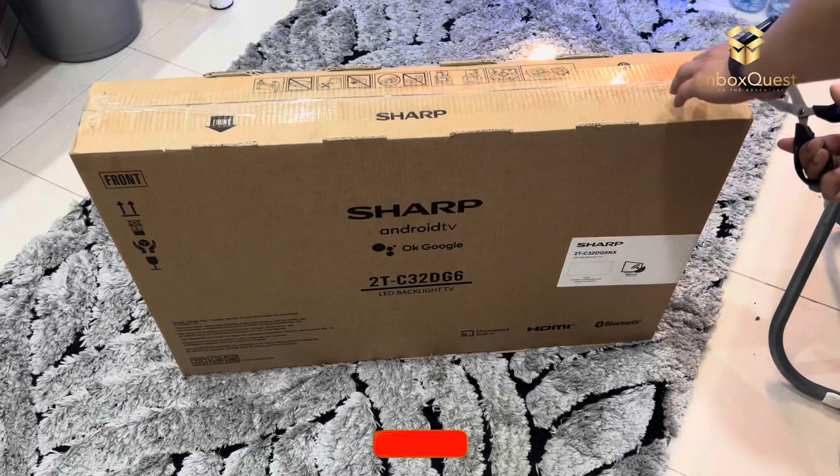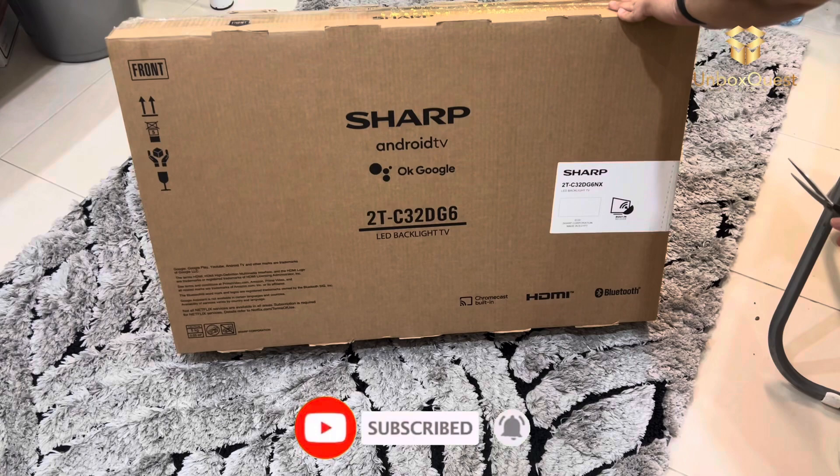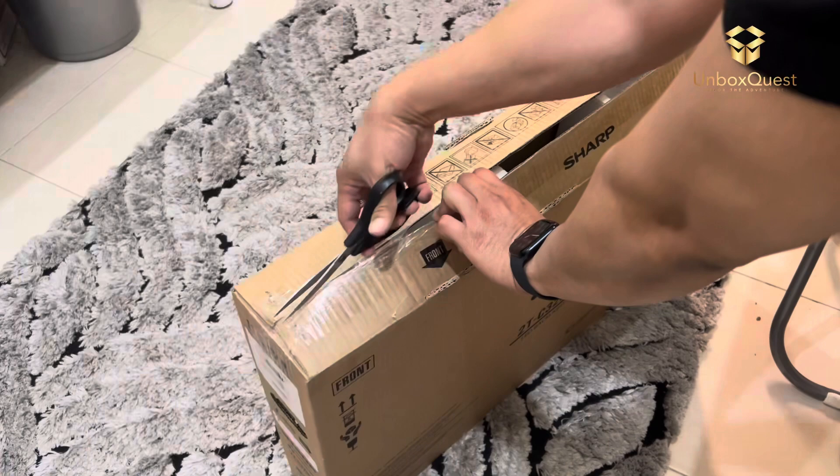Hey everyone! Welcome back to my channel. Today, I'm super excited to talk about the Sharp 32 LED HD Android Smart TV. I've been using this TV for a while now, and I want to share my thoughts with you all.